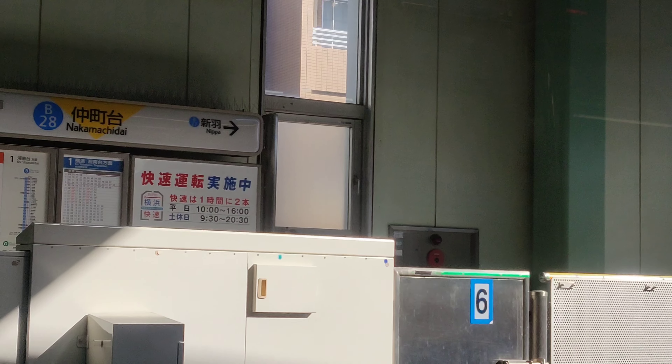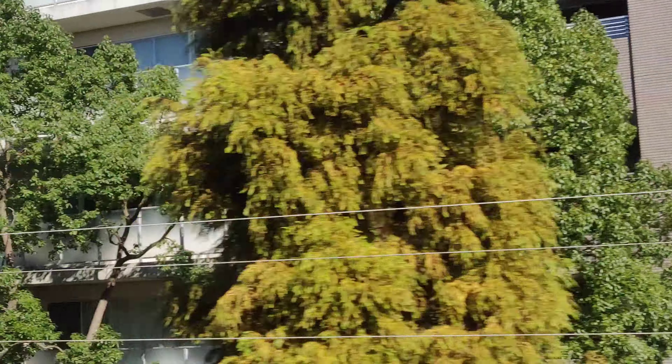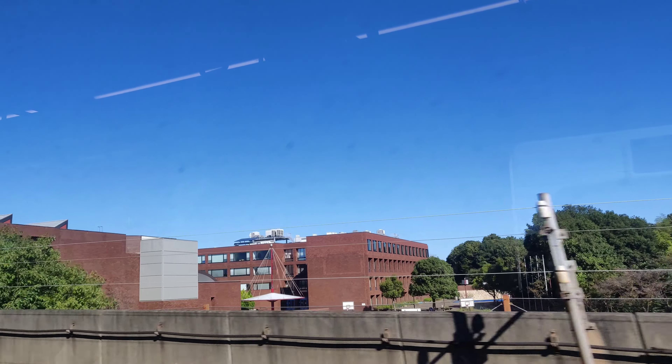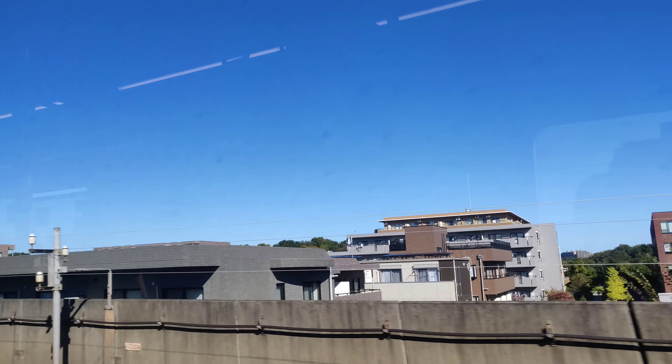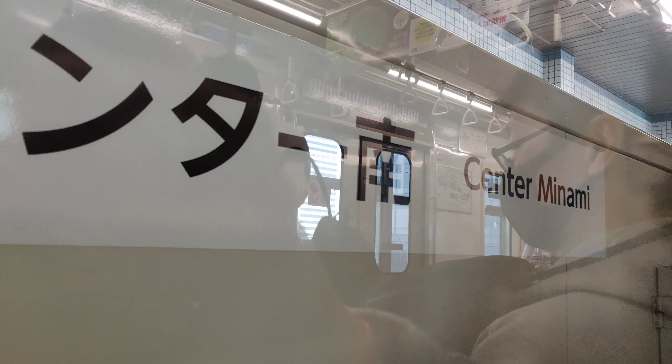This is our next station and our train passes. We are not looking for any view or scenery outside — everyone is looking at their phones and books. Then we are going on to our next station, which is Center Kitah.